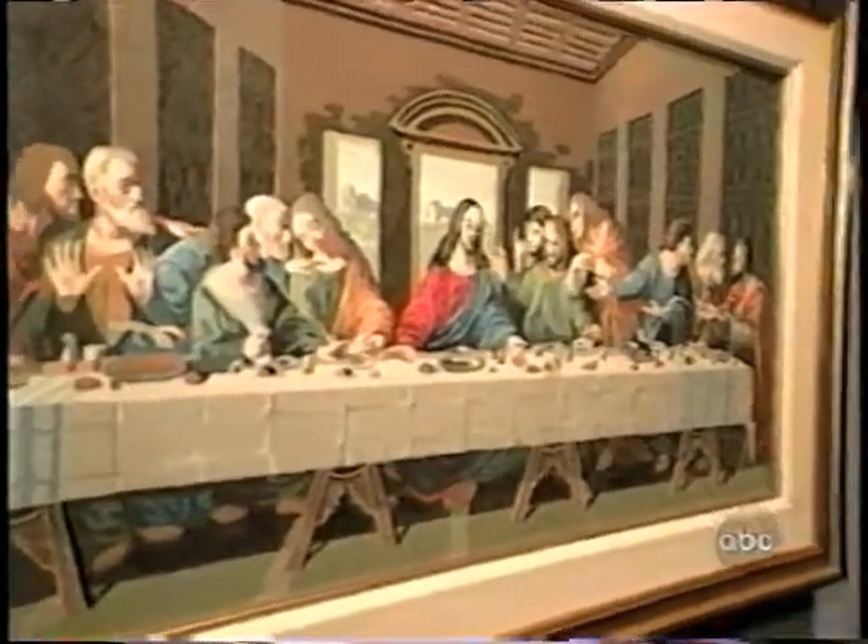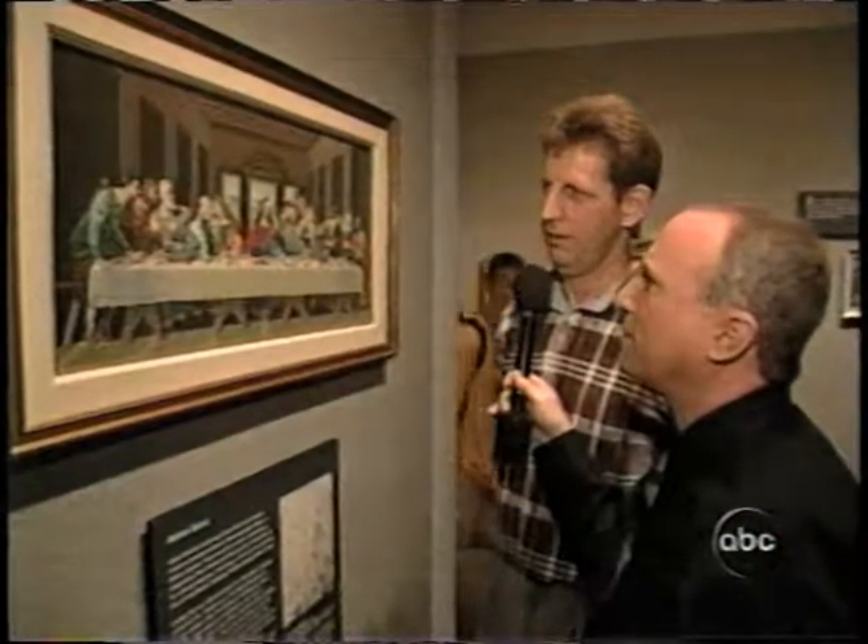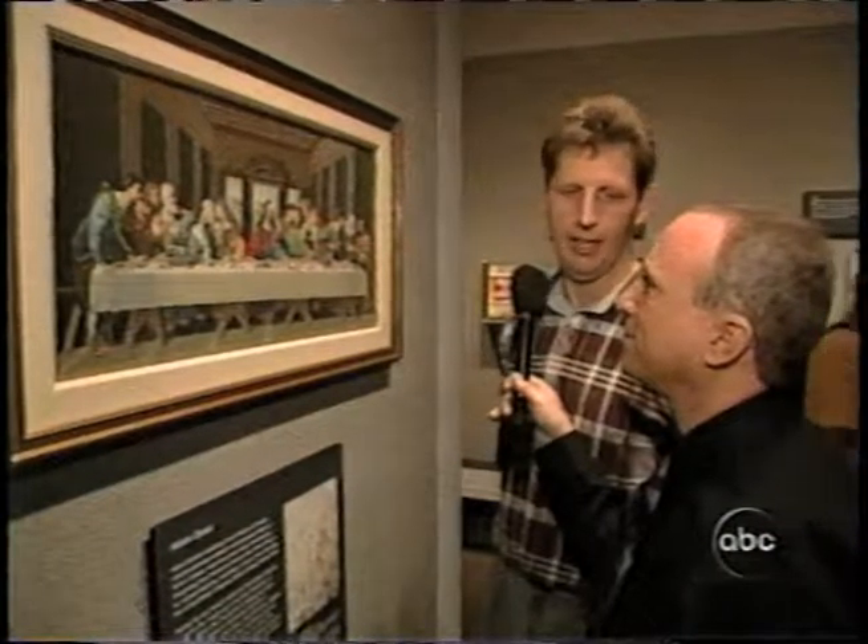Paul, can you believe it? The Last Supper, hanging right here in Washington. What do you think that's worth? Probably $10 a plate.